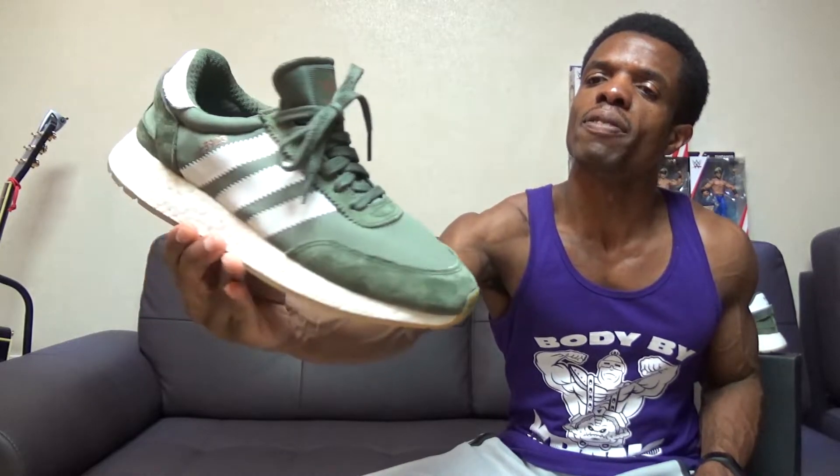That really concludes the review. I just wanted to give these the attention they deserve because somehow I skipped over them, which is still crazy to me. True to size on these guys right here — the Adidas I-5923. I still prefer to call them the Iniki Runners because it just sounds better, and I really do wonder what the significance is of those numbers.